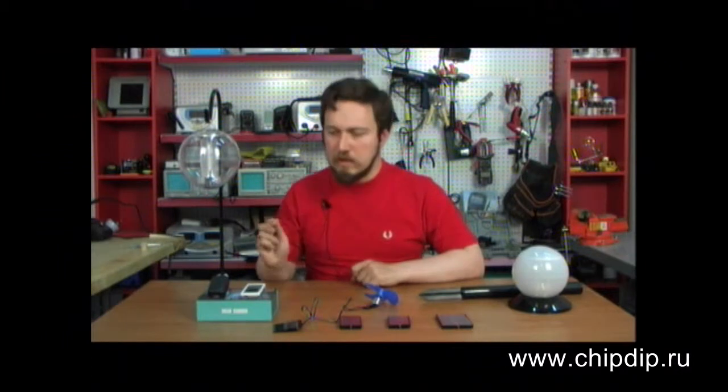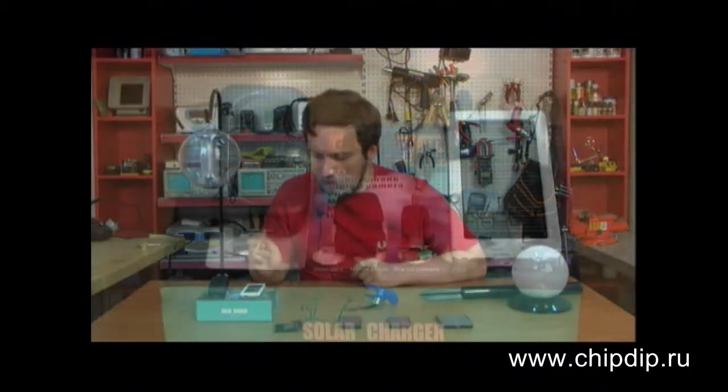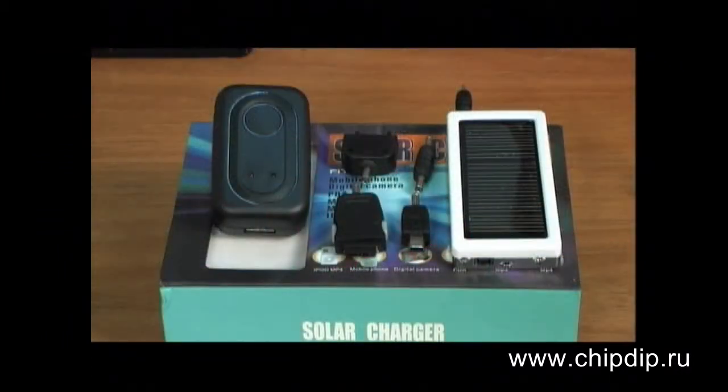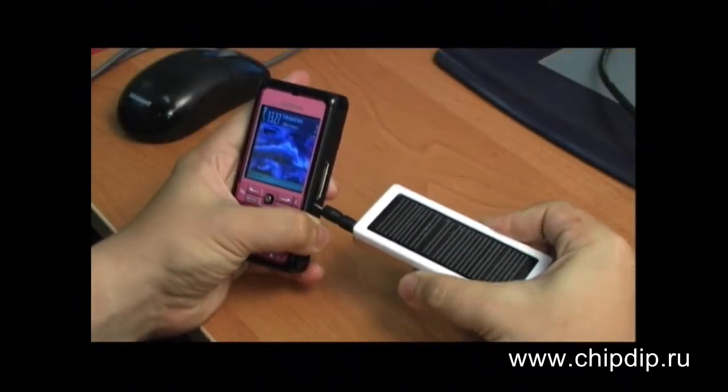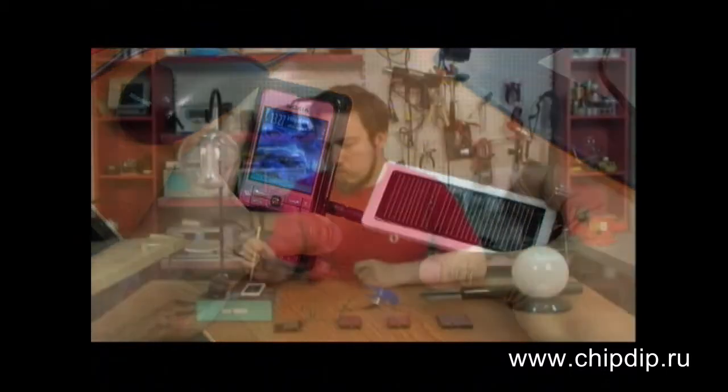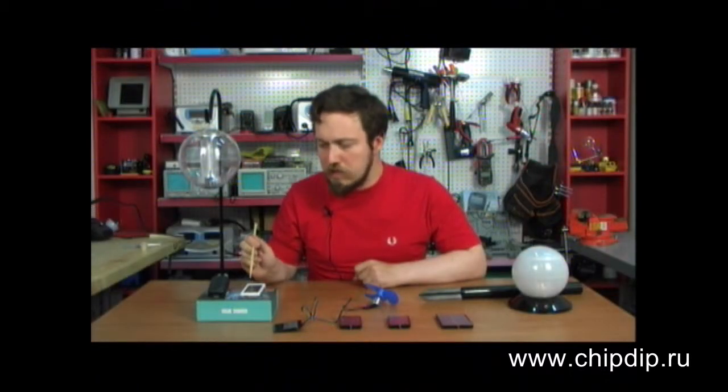We should also like to mention solar battery chargers. These devices can charge mobile phones, iPods, MP3 players and other appliances. They come with several adapters depending on the appliances used. If there is not enough sunlight you can still charge devices with the help of a built-in lithium battery.